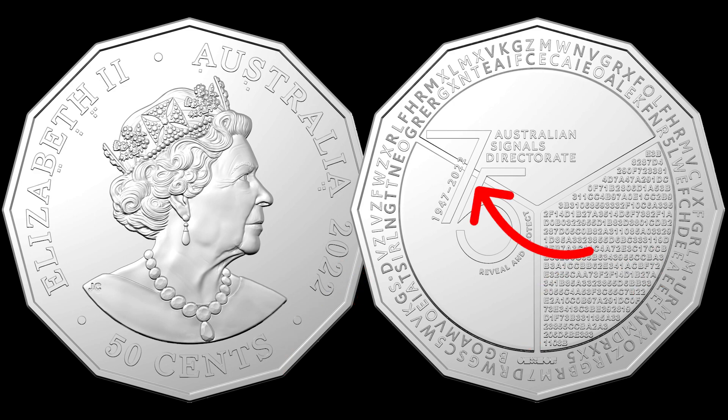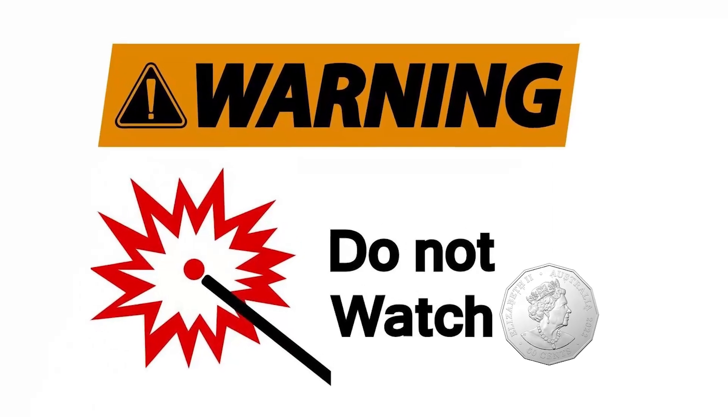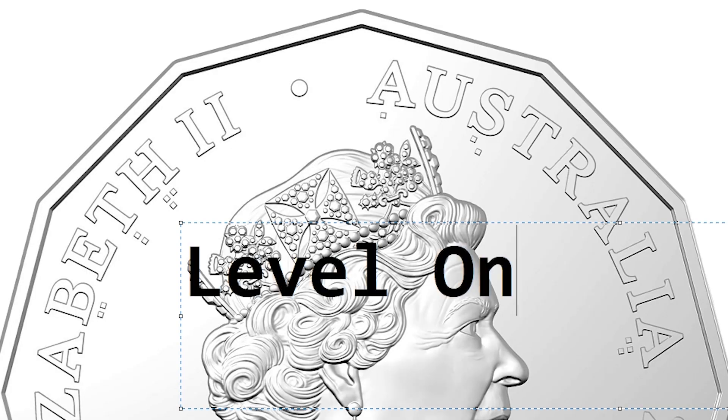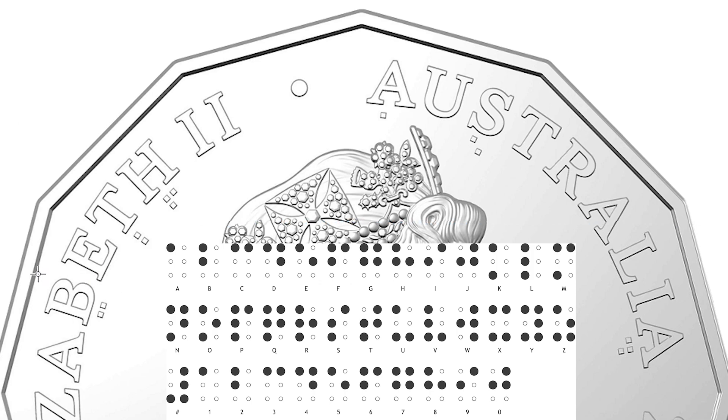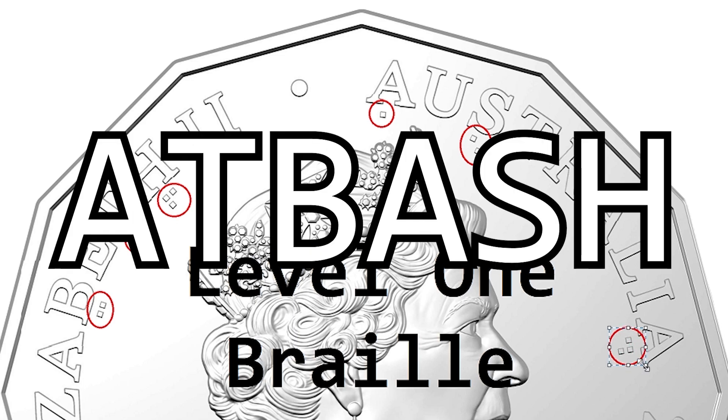A word of warning: if you're planning on solving this coin yourself, do not watch this video. Level one uses braille. The braille on the coin corresponds to the first six letters in the braille alphabet, which in turn allows you to reorder the letters to spell 'Atbash.'